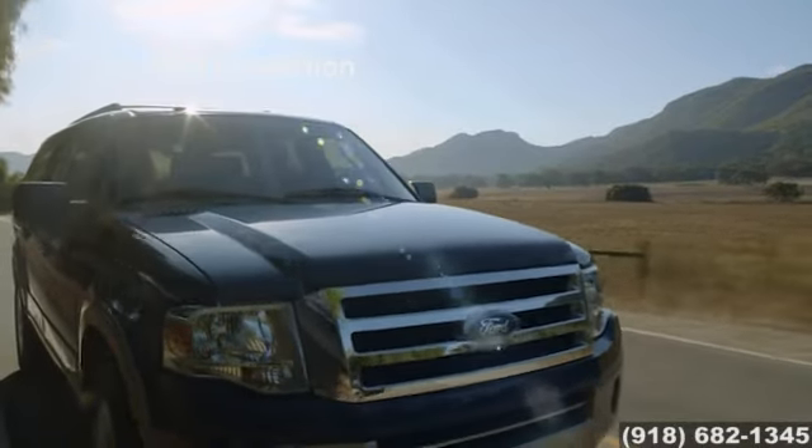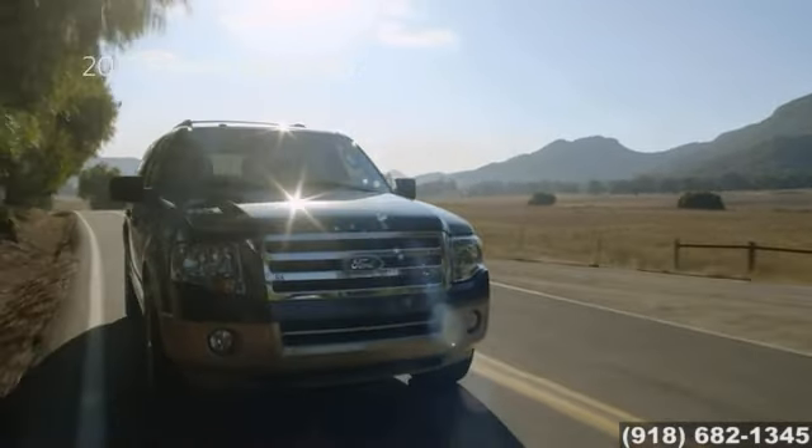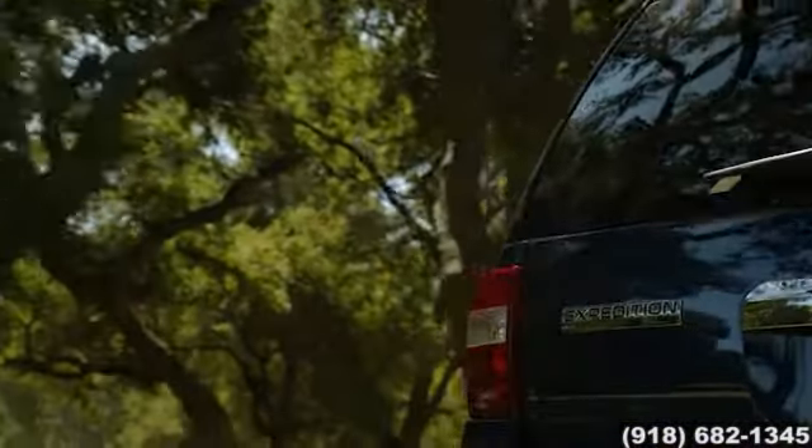The 2016 Ford Expedition. Stylish, sophisticated and capable. Perfect for life's big adventures.